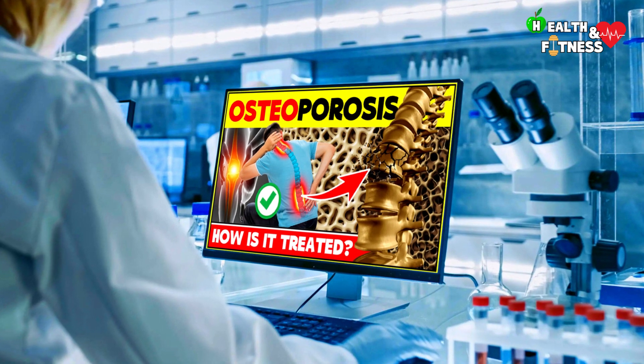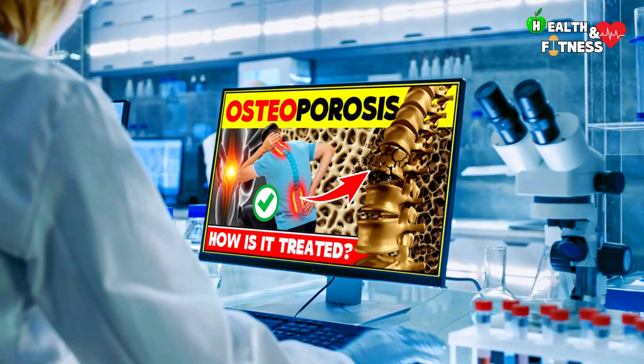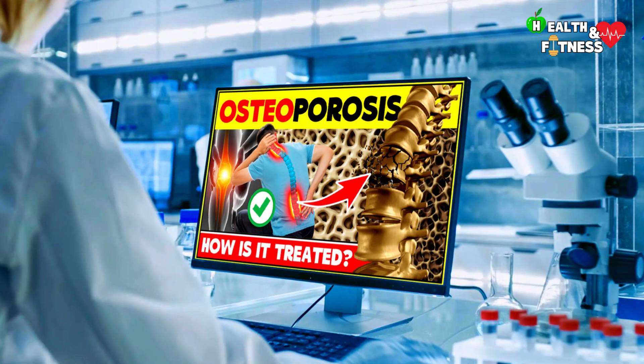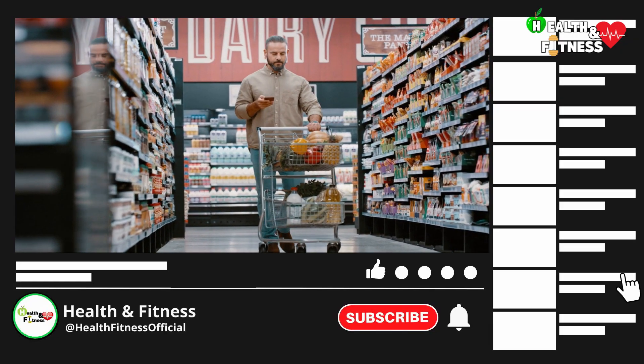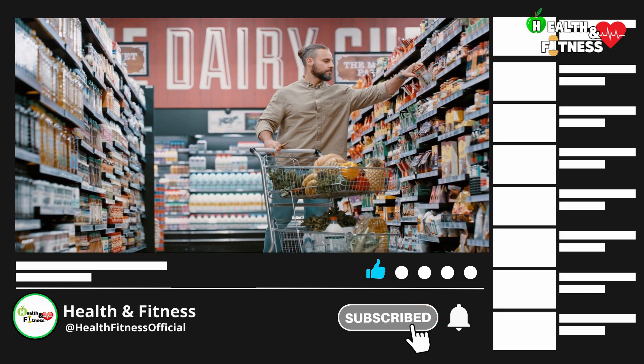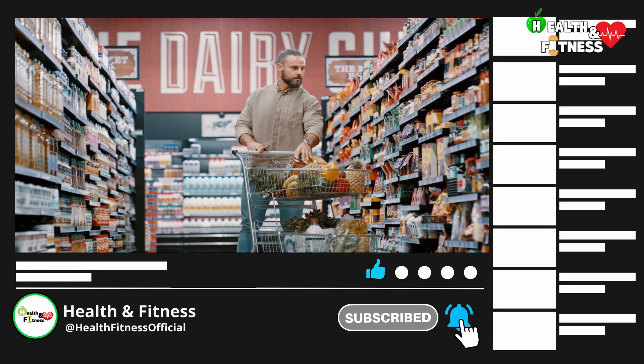In the last video, we saw in detail what the treatment options for osteoporosis are. In this video, we will see what are some foods that help strengthen bones and increase bone mineral density.